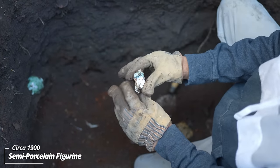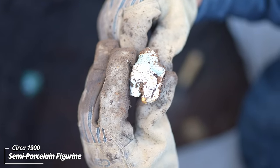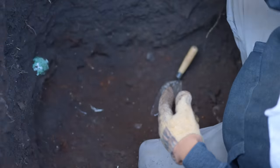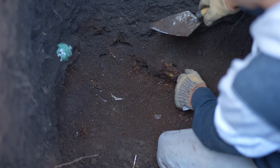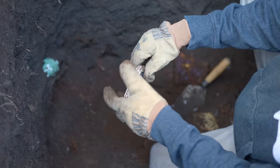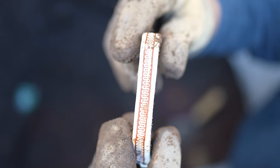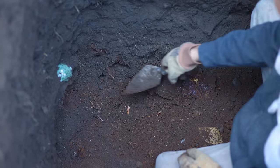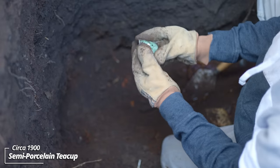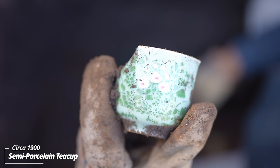Oh wow — some kind of figurine. Look at that — looks like it held onto something. Could have been a novelty cup of some sort. That's semi-porcelain, I believe. What an ornate handle — it's got possibly some 24 karat gold leaf on it, you can see it shine there. It's broken, but that's an unusual pattern — some kind of cup for a tea set, I believe.